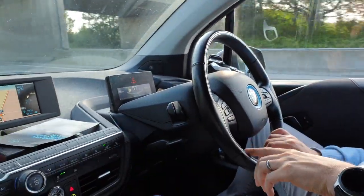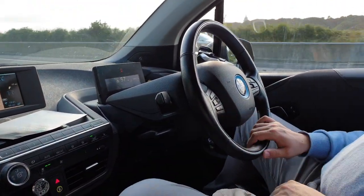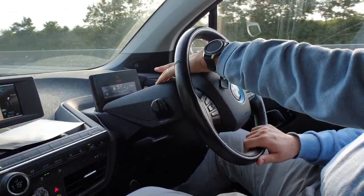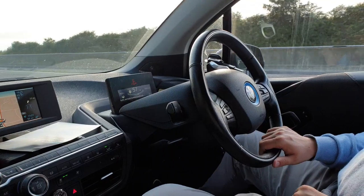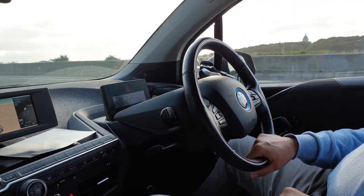Vehicles that have this option will have an additional button here that enables it. You can switch it off for normal driving, and then to switch it on you press it and you'll get a steering wheel icon on the dashboard. You still need to hold your wheel — the vehicle will not drive on its own.